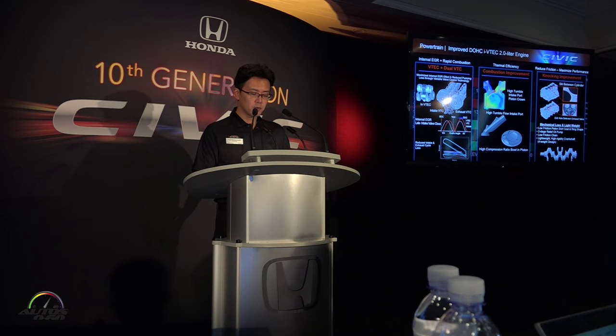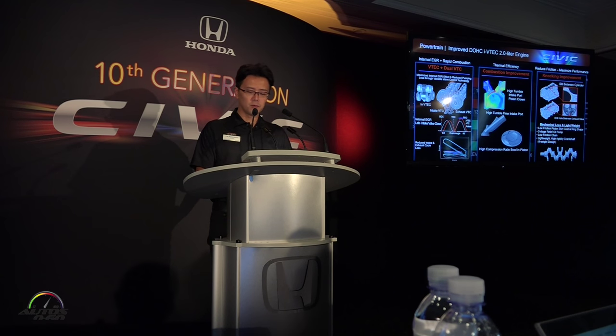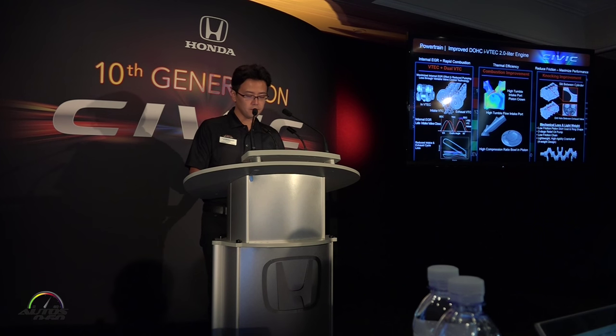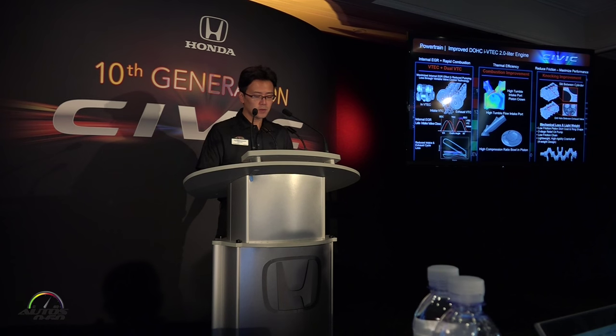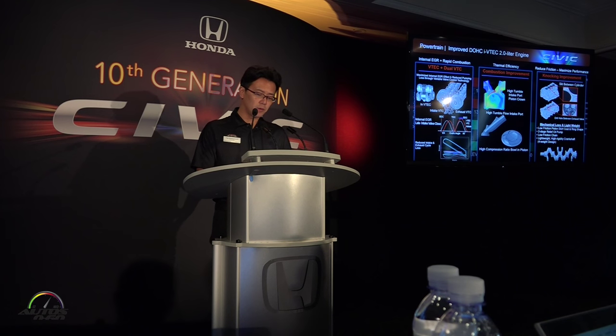Normally, increased displacement increases weight and reduces fuel economy. However, in the new 2-liter engine, those problems were solved with key technologies. First, internal exhaust gas recirculation was improved with variable valve timing optimization. Next, combustion was improved by optimizing the high-tumble intake port and bowl-in-piston design. Knocking improvements were made with bore bridge slit and water-cooled exhaust manifold. Finally, weight reduction was achieved in the cylinder block and with a new lightweight crankshaft design with feedback from the Civic Type R.